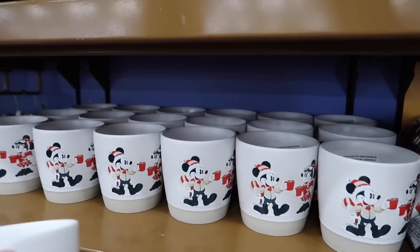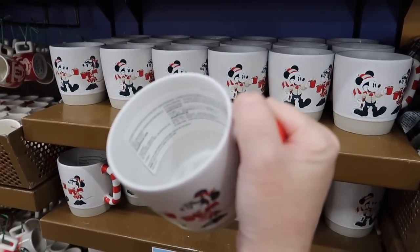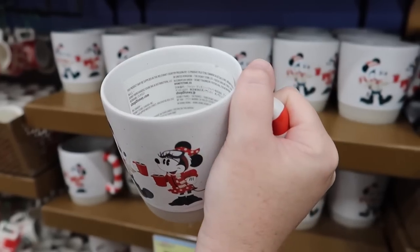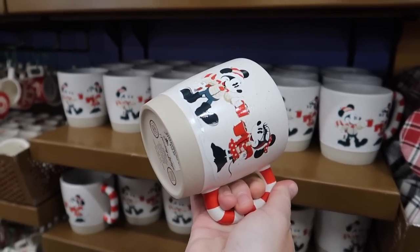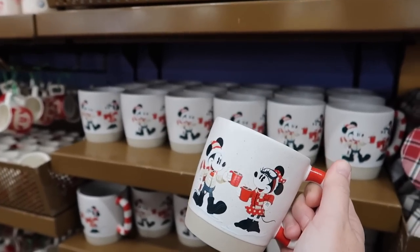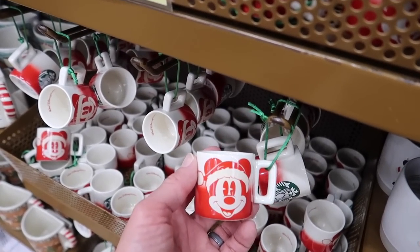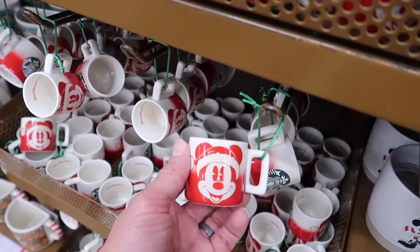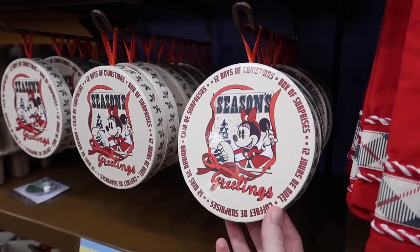Mickey and Friends Christmas mug for $6 — it feels good in your hand, a good feeling mug. It's stoneware, microwavable and dishwasher safe. The smaller Starbucks ornament mug is $8, and there's a 12 Days of Christmas box of surprise jewelry — 12 days of jewelry for Christmas.